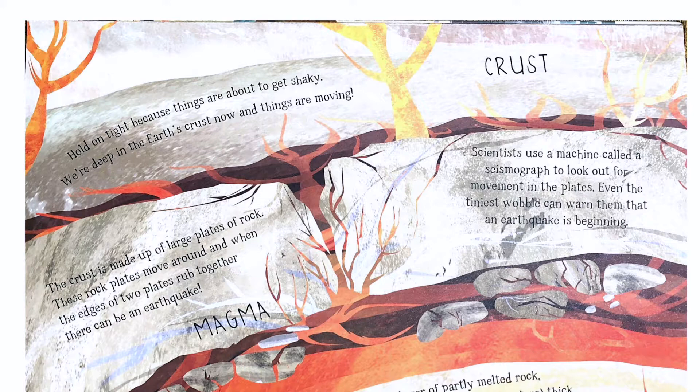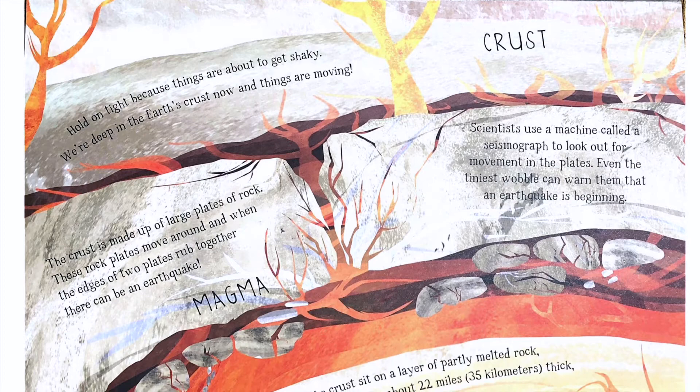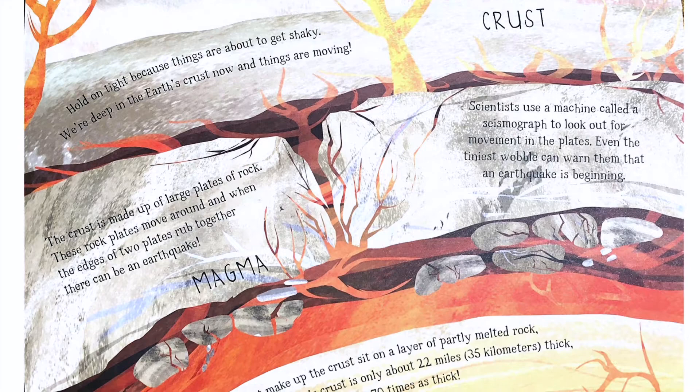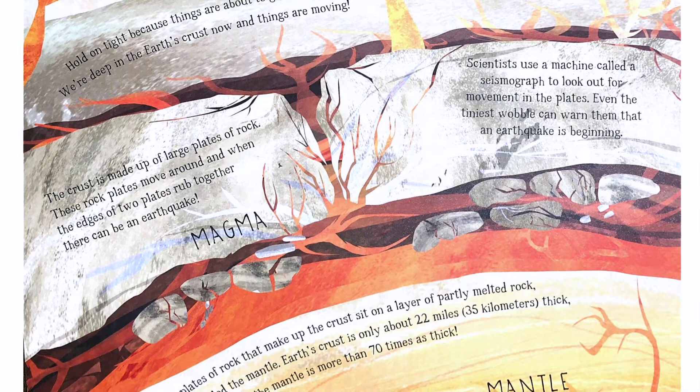Hold on tight, because things are about to get shaky. We're deep in the earth's crust now, and things are moving. The crust is made up of large plates of rock. These rock plates move around, and when the edges of two plates rub together, there can be an earthquake. Scientists use a machine called a seismograph to look out for movement in the plates. Even the tiniest wobble can warn them that an earthquake is beginning.